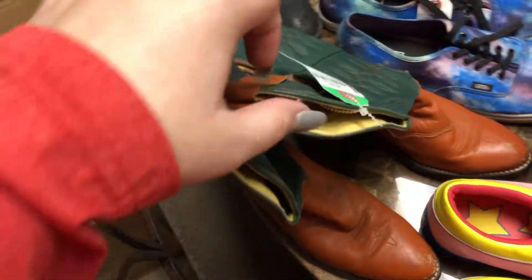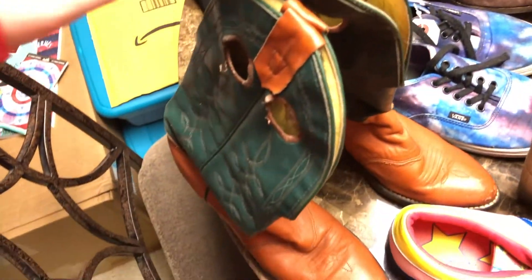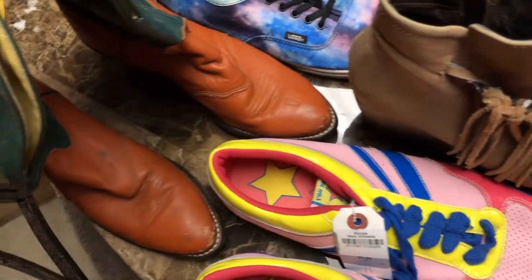And I got a pair of cowboy boots here. They are a Wrangler brand, so I grabbed those — they're like the Wrangler green. They've got a little bit of an issue right here but I can fix that with the leather.